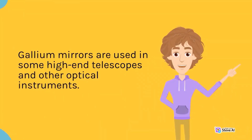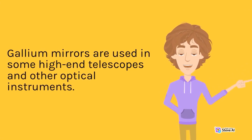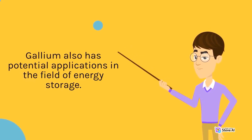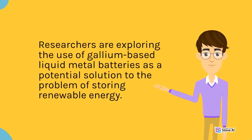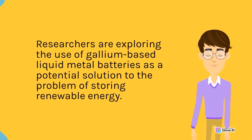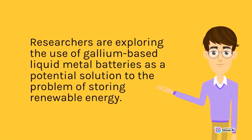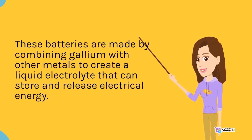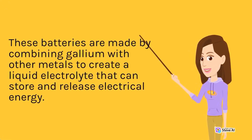Gallium mirrors are used in some high-end telescopes and other optical instruments. Gallium also has potential applications in the field of energy storage. Researchers are exploring the use of gallium-based liquid metal batteries as a potential solution to the problem of storing renewable energy. These batteries are made by combining gallium with other metals to create a liquid electrolyte that can store and release electrical energy.